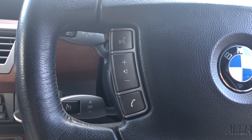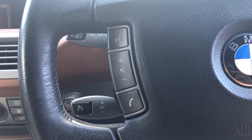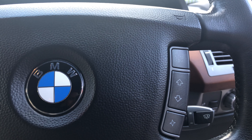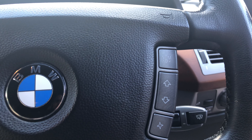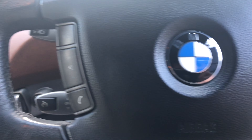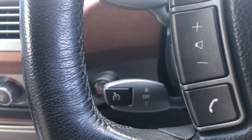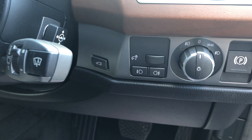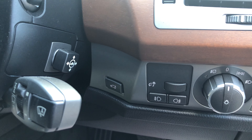On the steering wheel we've got the voice control and volume control on this side. On the other side we've got sports, dynamic and manual mode. And on this side we've got your cruise control, electric boot opener, and steering wheel adjustment.